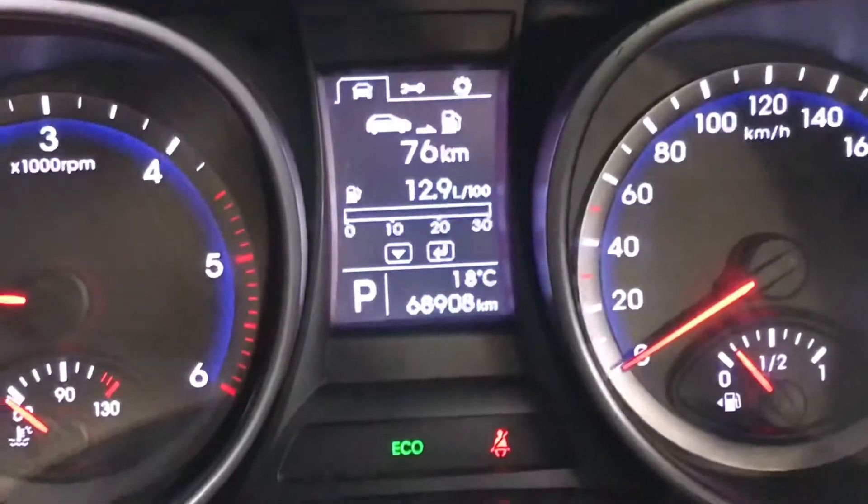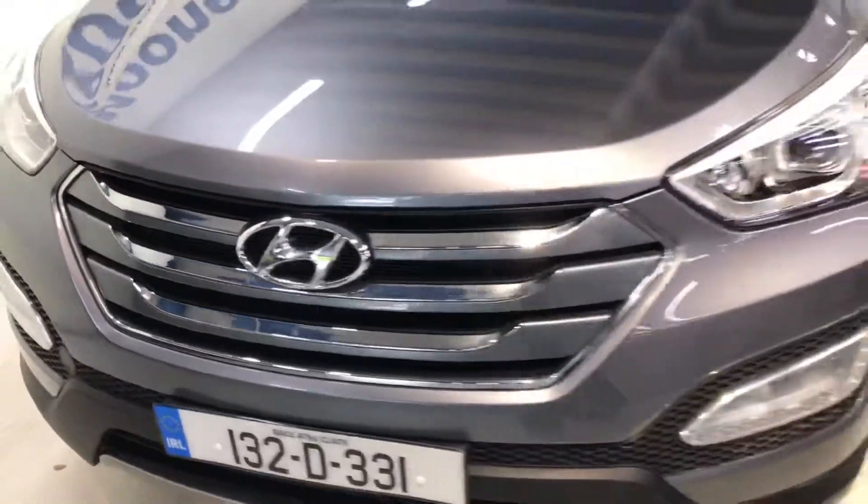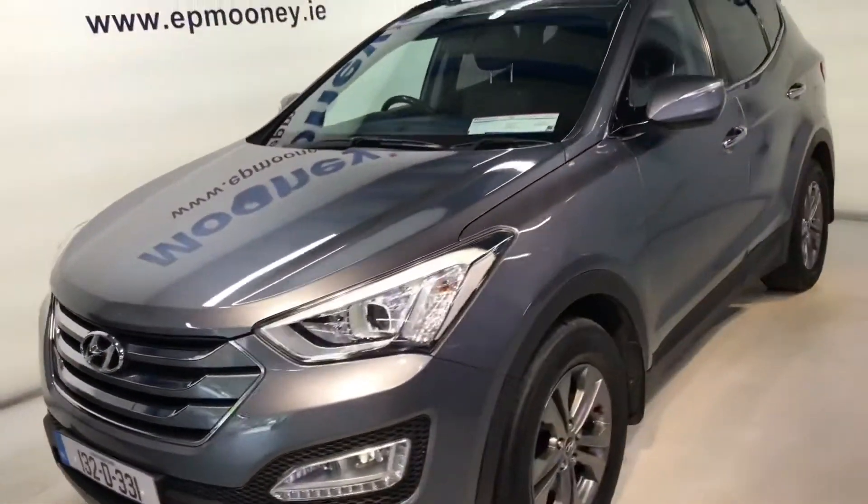This Jeep only has sixty-eight thousand nine hundred kilometres on it. It's been fully serviced here at Mooney's, and of course it will come with a Mooney's warranty.